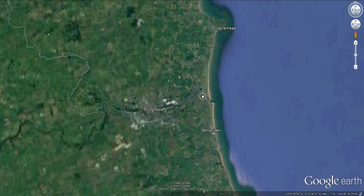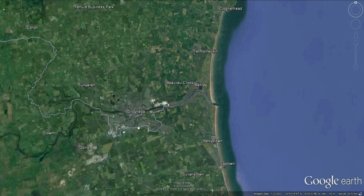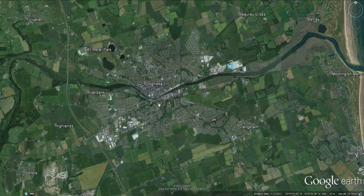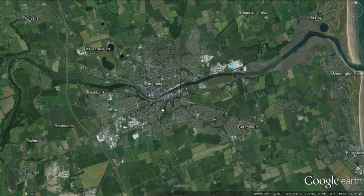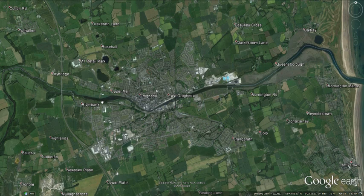This is Drogheda, my hometown. Drogheda has sat on both sides of the Boyne for a long time. For a long time there were two towns — one on the north side and one on the south side. A charter was granted to Drogheda in the 12th century, in 1194, and we celebrated the 800th anniversary of that in 1994 with a big year of celebrations. The Boyne marked the border between County Louth to the north and County Meath to the south.